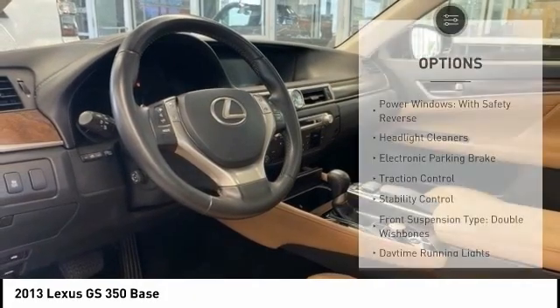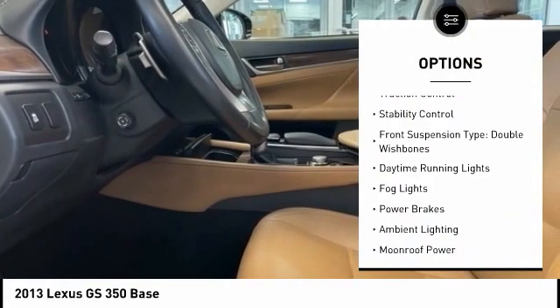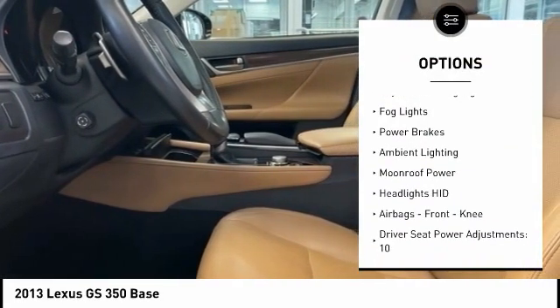Here are some of this vehicle's great options: power windows with safety reverse, headlight cleaners, electronic parking brake, traction control, stability control.